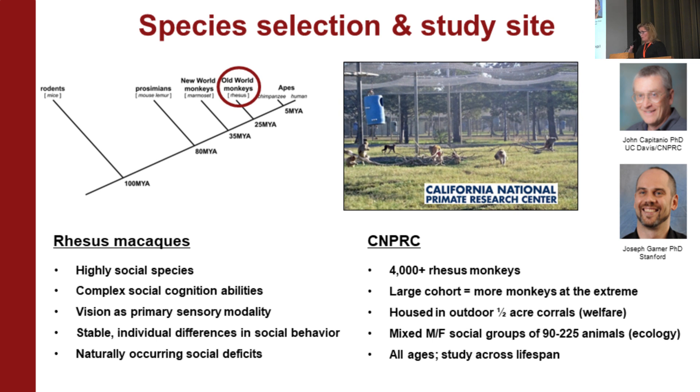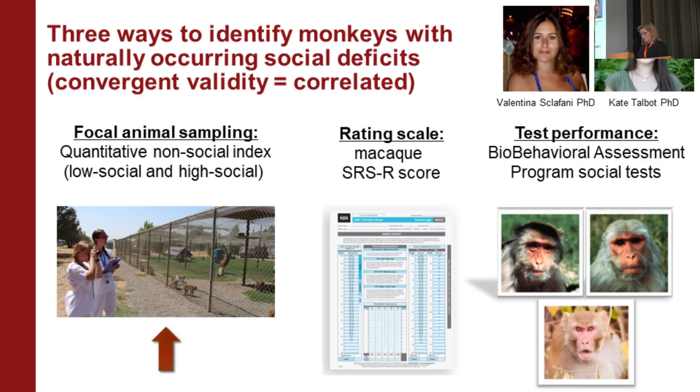They're housed not dissimilarly to how you'd see them in the wild — highly enriched. Because these are breeding colonies, we could study infants up into adulthood. We then set out to develop ways to identify these animals in this large population — a form of convergent validity. I wanted to show we could do this in multiple ways and that these measures were all intercorrelated.